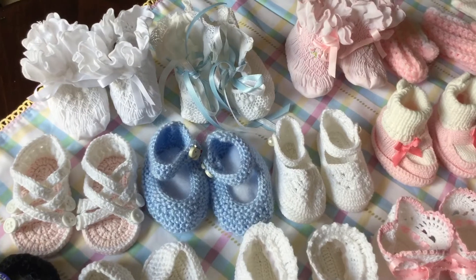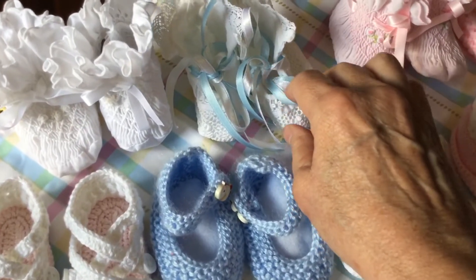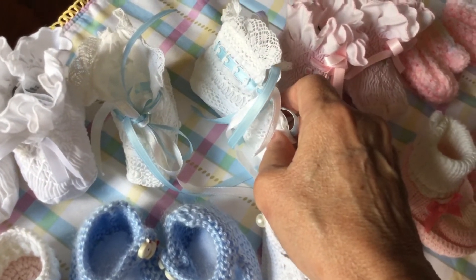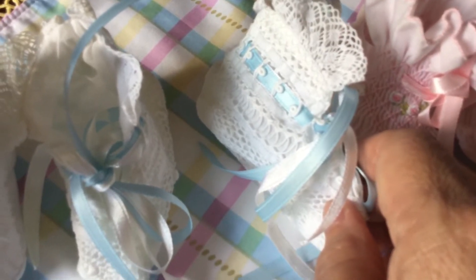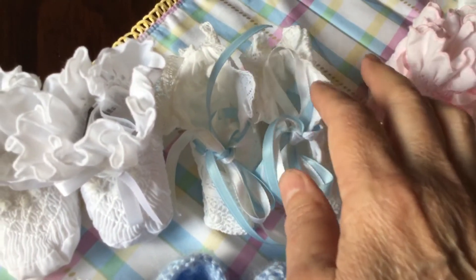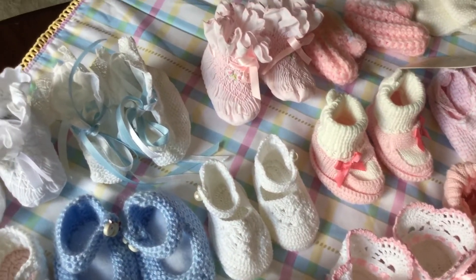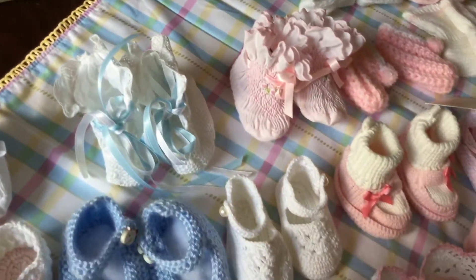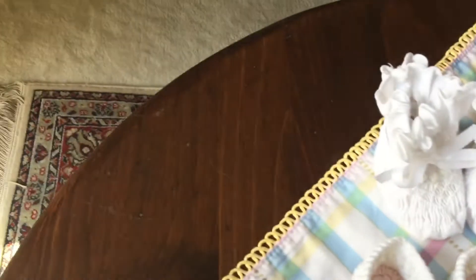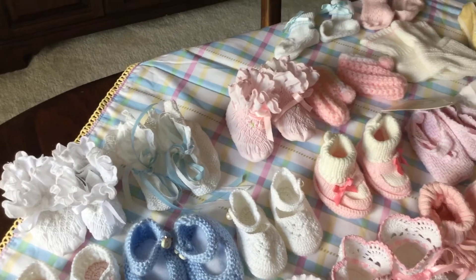I literally have two shoe boxes full of socks and shoe socks to go with these — I didn't get those out. I'm just going to go over them very quickly. These are some of my favorites here; it's hard to tell how pretty they are unless you actually see them on and see the side of them. They have some beautiful detail, and I love those with the little heirloom-style dresses.